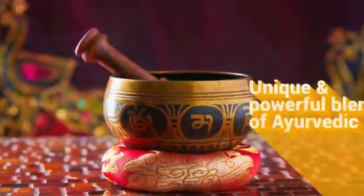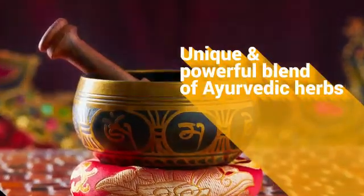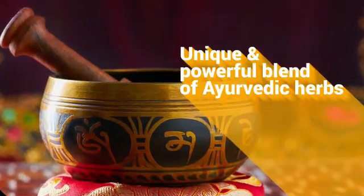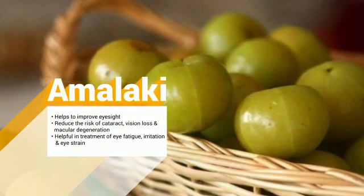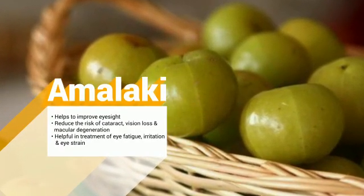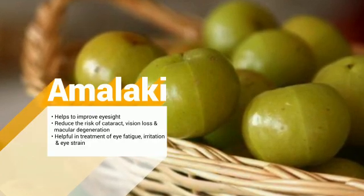Enriched with lutein and zeaxanthin, Naturamore Eye Care contains a unique and powerful blend of Ayurvedic herbs such as Amalaki. It helps to improve eyesight, reduce the risk of cataract, vision loss and macular degeneration. It is also helpful in treatment of eye fatigue, irritation of the eyes, and eye strain.